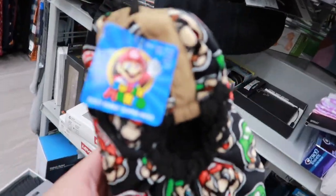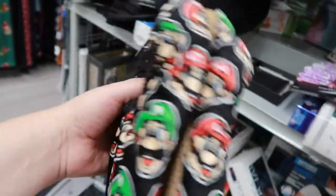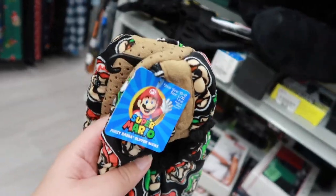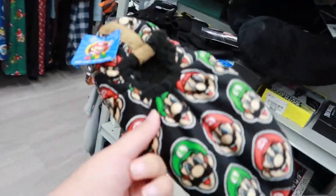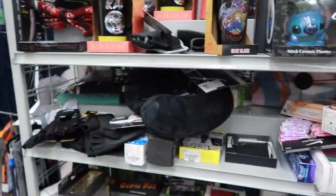We're at Burlington and I'm about to get me some of these slippers because cozy season is upon us. If you see me wearing these in public, don't come at me — your boy is comfortable. I'll probably just wear them in my house or if I have to run to my office. But I want to show you guys some other cool stuff I found.